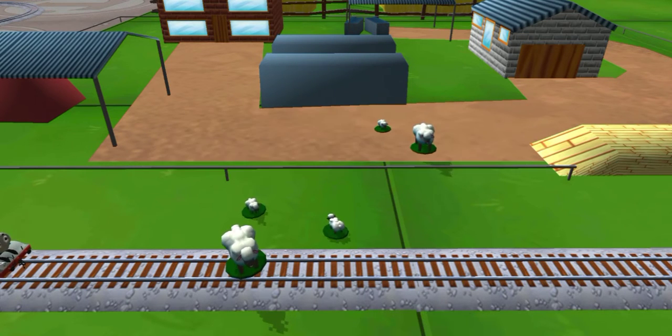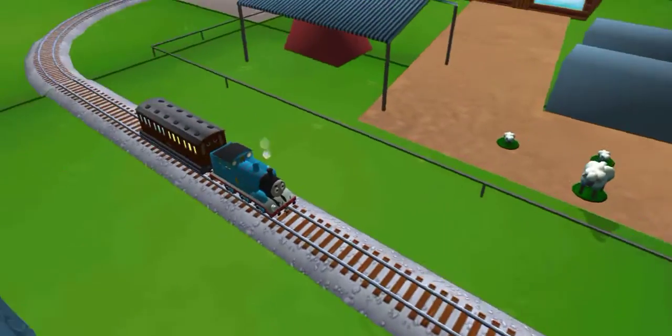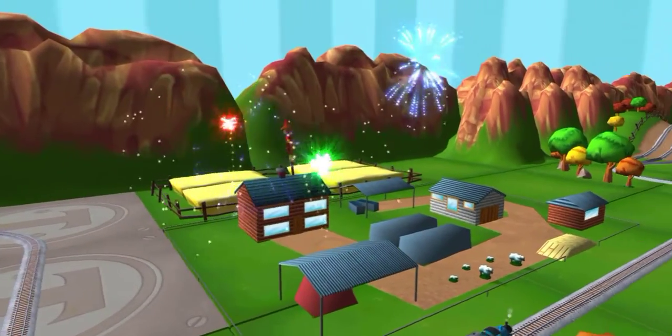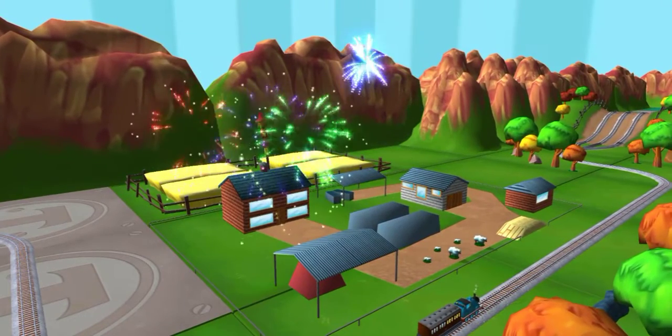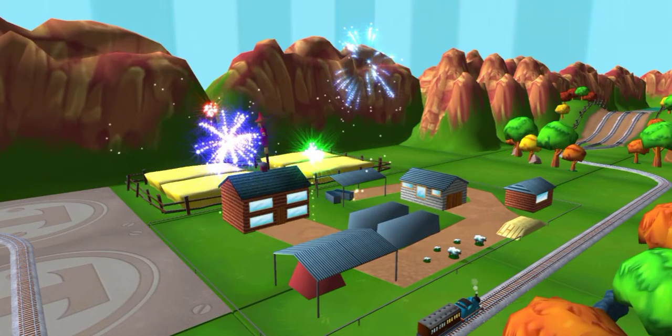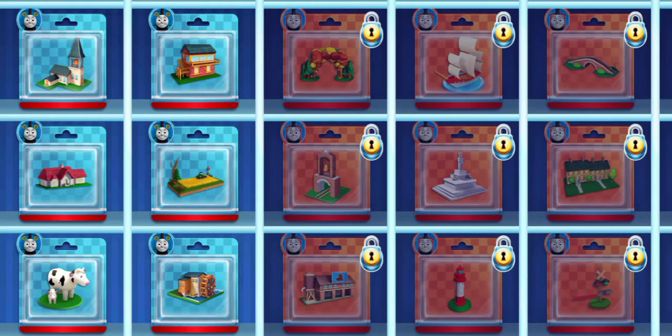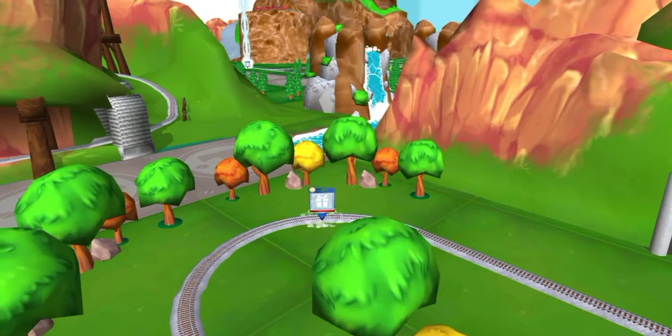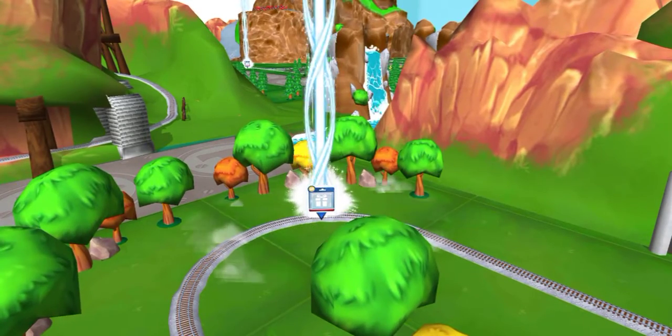Rattle my rods! Your engine was really happy to help. Choose a new surprise pack. Follow the beam of light to find your surprise pack.